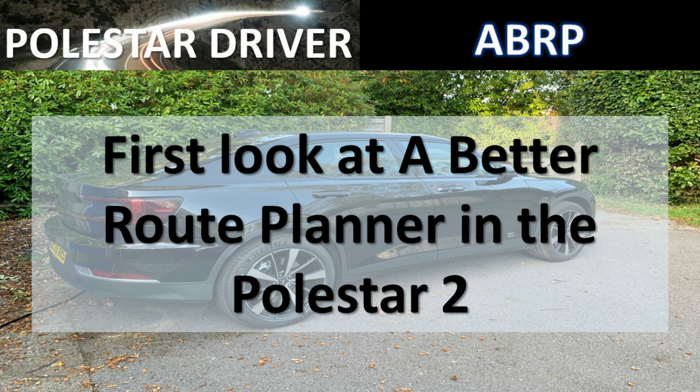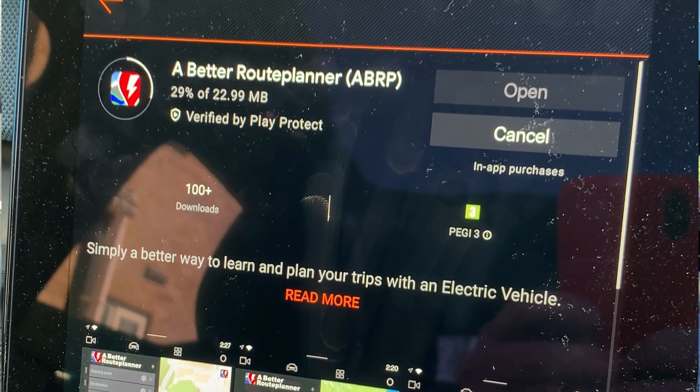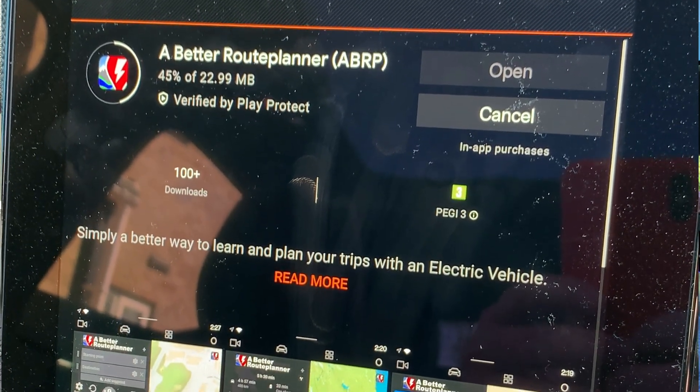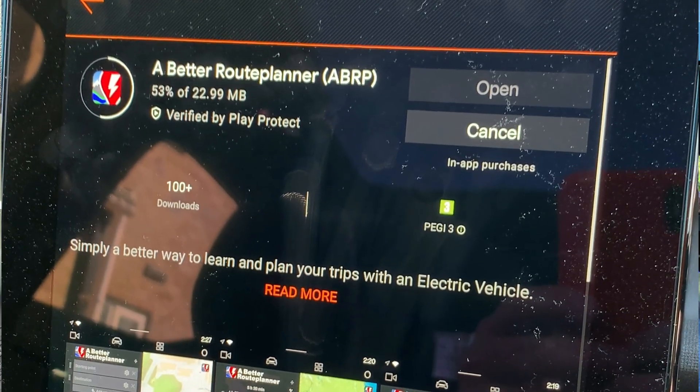Hello everyone and welcome back to another video from Polestar Driver. My name is Sean. I received an email this morning to say A Better Route Planner was now available on the Polestar infotainment system, which is great news. A Better Route Planner is a great app and I've been using it on my phone, but now that it's integrated into the car it's even better. I searched for A Better Route Planner but didn't find it on the list, so I pressed the search button and searched for ABRP and it came up top of the list, so I installed it.